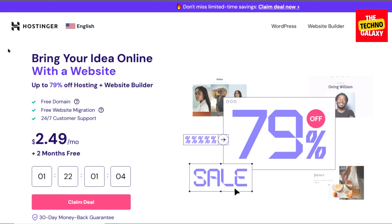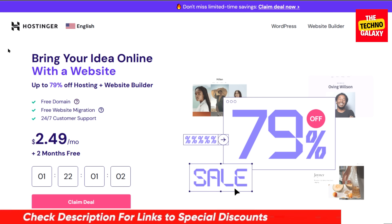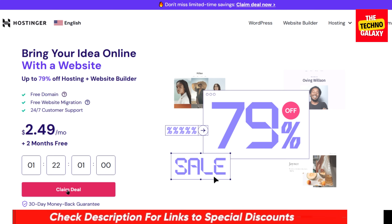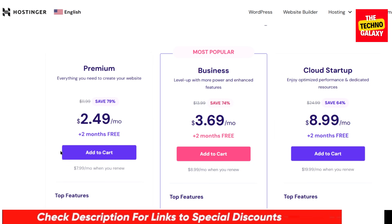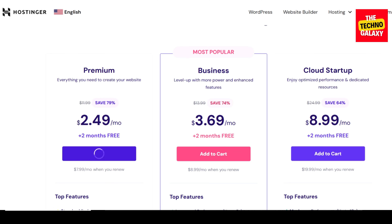So to get this limited period deal, all you need to do is just click the discount link in the video description down below. After you come to this page, choose any plan you want, then click on add to cart and wait for the plans page to load.